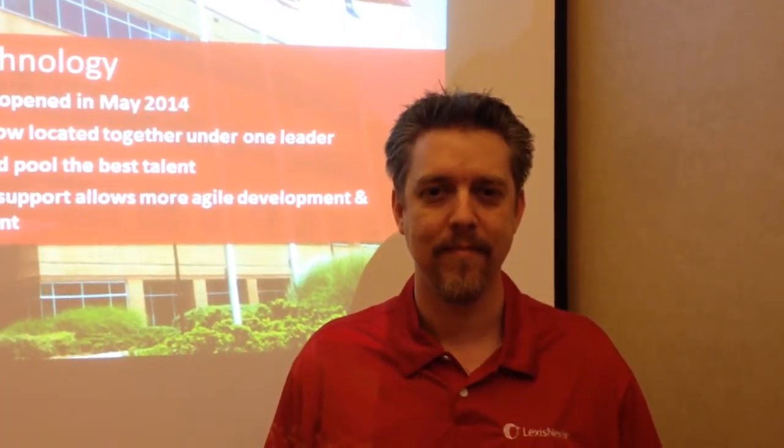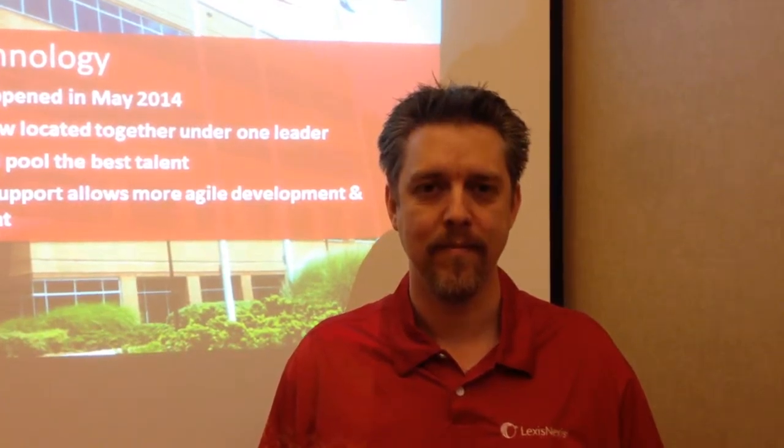This is Frank Strong with LexisNexis Business of Law Blog, and I am here with Aaron Pierce who just finished up a session at Ilticon on EDA and Law Pre-Discovery, two products in the LexisNexis litigation portfolio. Aaron, can you tell us a little bit what is EDA and Law Pre-Discovery and what are they capable of doing?